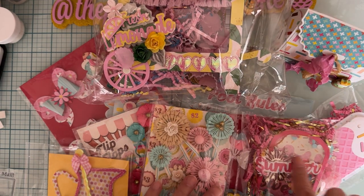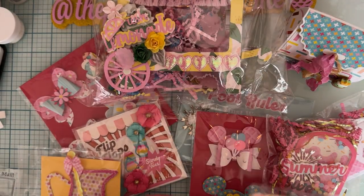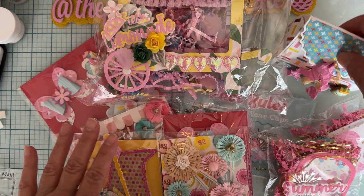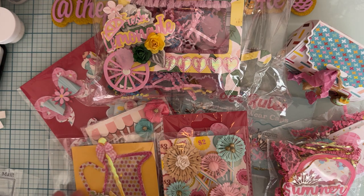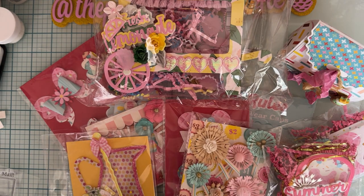I've got popsicles and cute little flower rosettes, and I've got bows — there's all kinds of things that are going to be in this package, along with stuff that you don't see here. I'm going to put in some store-bought goodies too. So Michelle, let me know that you have seen this video.